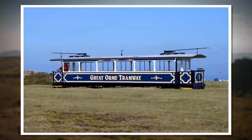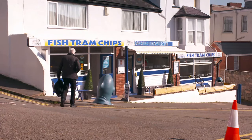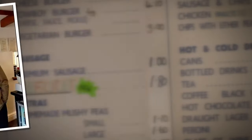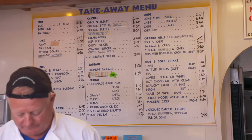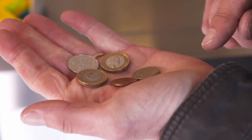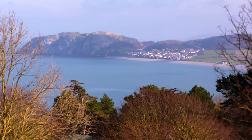Time for a spot of lunch, so I headed to nearby Fishtram Chips — an award-winning fishery frequented by Brian May of Queen, no less. Unfortunately, as I'm on a budget I can only afford a measly cone of chips. Very good chips they were though.